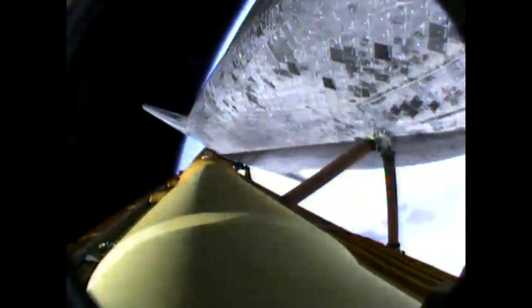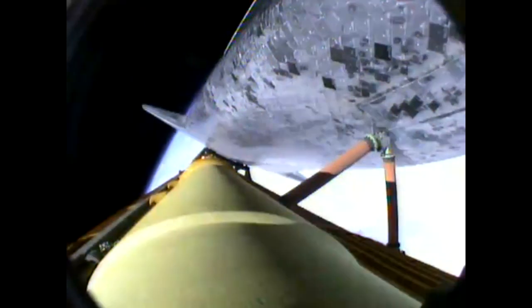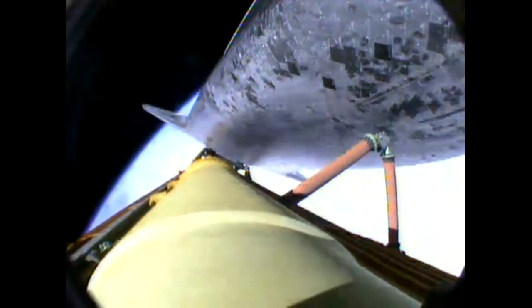Atlantis, single engine ops 3. Single engine zaragosa 104. We've rolled to a heads-up position now, providing better communications to the tracking and data relay satellite system as Atlantis heads uphill. Six minutes 20 seconds into the flight.